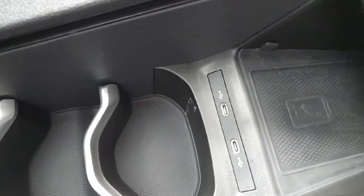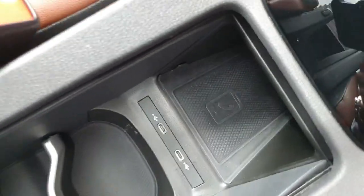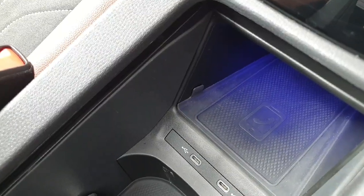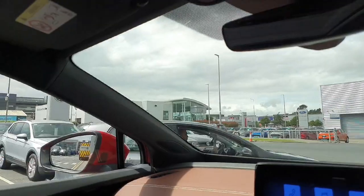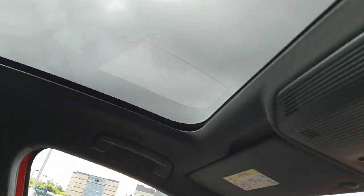There are your cup holders with wireless phone charging and two USB-C charger ports. Ambient lighting also comes through around the wireless phone charging as well, coming through the front and side doors too. You also get a very large glass roof which can be closed over as well.